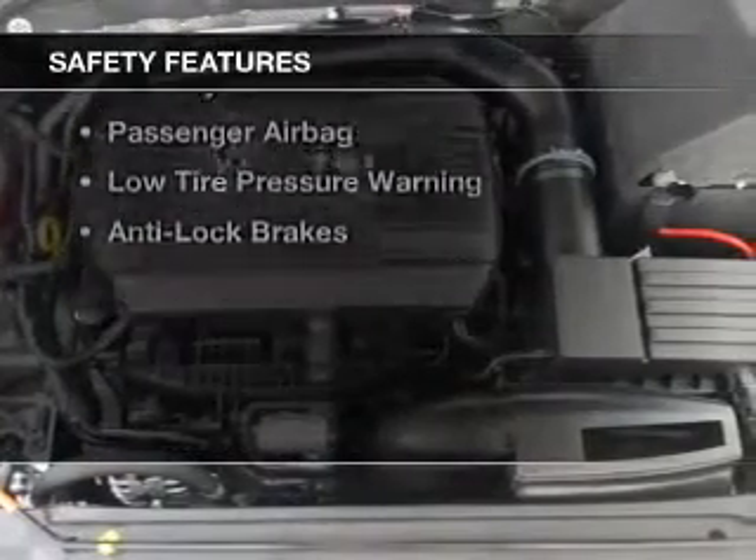Safety was made a priority with these features: curtain head airbags, side airbags, brake assist, traction control, stability control, a passenger airbag, low tire pressure warning, anti-lock brakes — great quality at a great price.